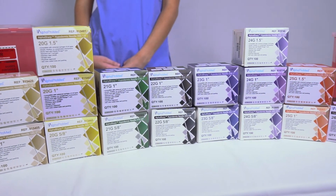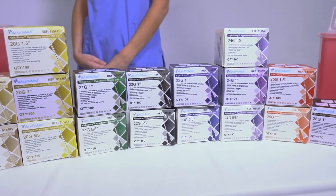The AlphaSafe hypodermic safety needle is your number one budget-friendly safety needle in today's market.